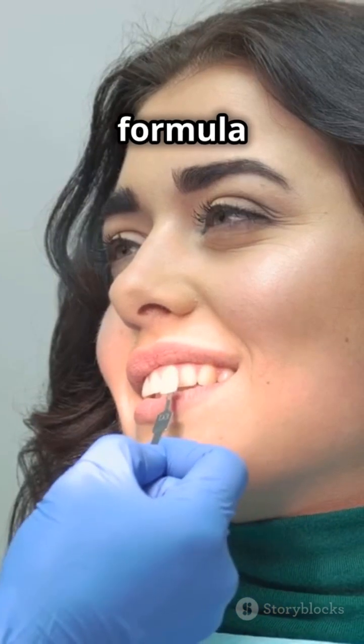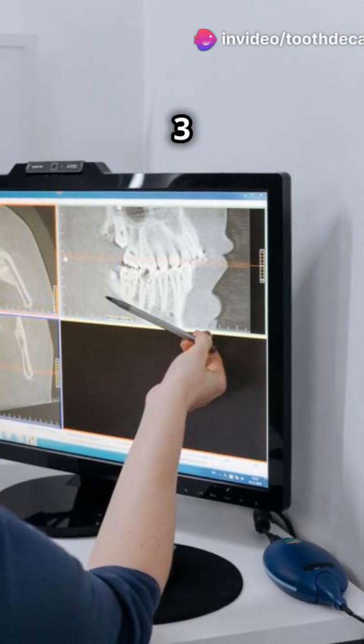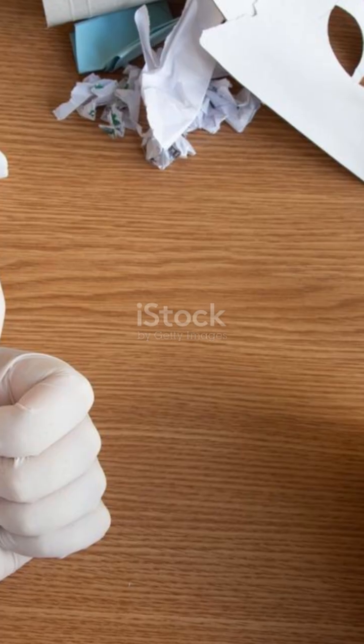The dental formula for adults is 2-1-2-3. That means 2 incisors, 1 canine, 2 premolars, and 3 molars in each quadrant of your mouth. Top and bottom, left and right, all adding up to 32 teeth. Cool, right?